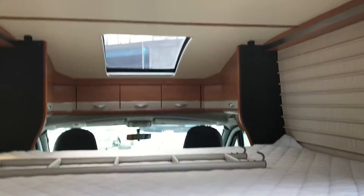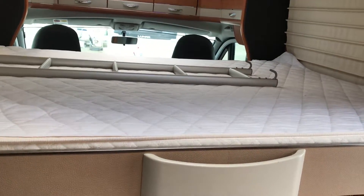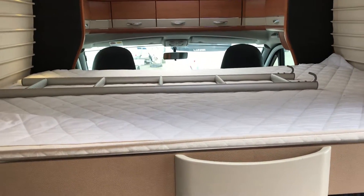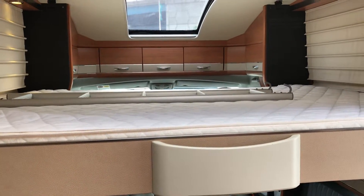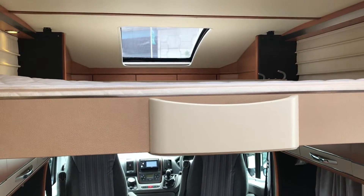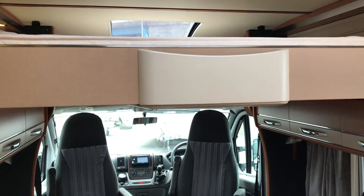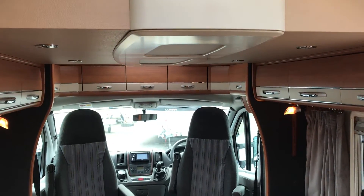It's got the bunk ladder and the clips for the bunk guards as well, so you can put the little ones up there and they're all nice and safe — or even two adults. Once you've finished you can leave your bedding on and pop it straight back up out of the way.